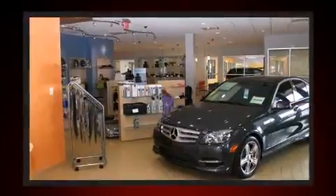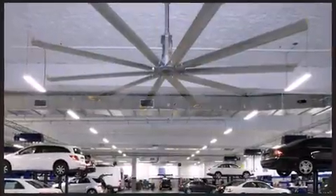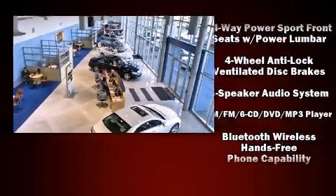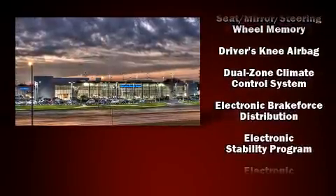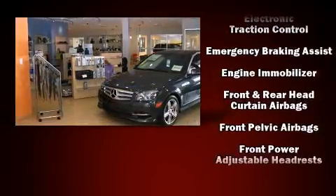Mercedes-Benz also prioritized safety and security by including head curtain airbags, front side impact airbags, traction control, brake assist, anti-whiplash front head restraints, an emergency communication system, and four-wheel disc brakes with ABS.